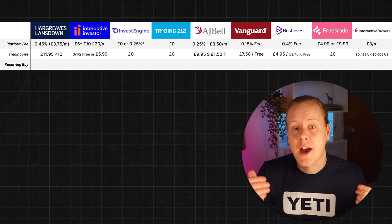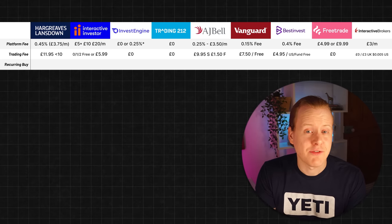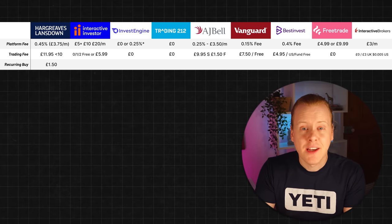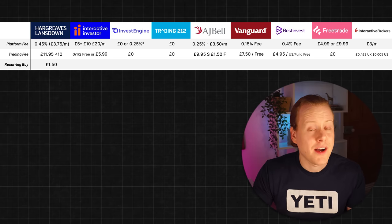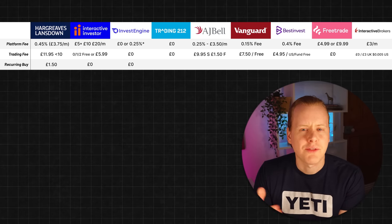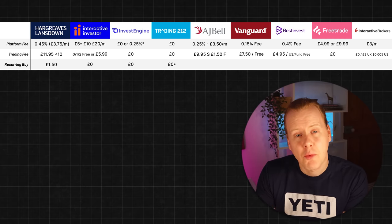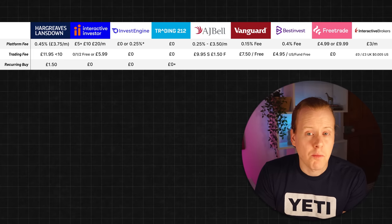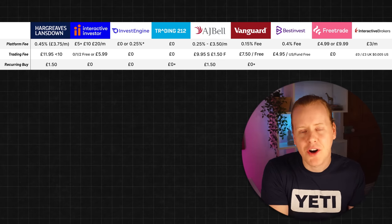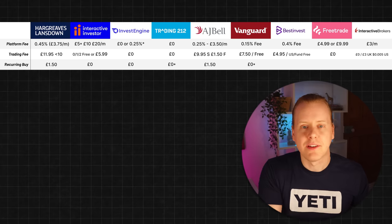Next we've got recurring buys. If you invest regularly you can save a lot on these platforms, and ideally you want to be buying each month to average into the market to reduce your risk. Hargreaves Lansdown is £1.50 per month, much lower than their £11.95 per trade, so you could set up a regular buy each month for an ETF or stock. Interactive Investor offers it for free and so does InvestEngine. Trading 212 it's free but you need to add money to your account first — if it's direct with your card you'll be charged a 0.7% fee. AJ Bell is £1.50, in line with HL. Vanguard doesn't charge you for recurring buys, but they only let you do it with a card, so you can't set up a recurring investment from your cash balance.